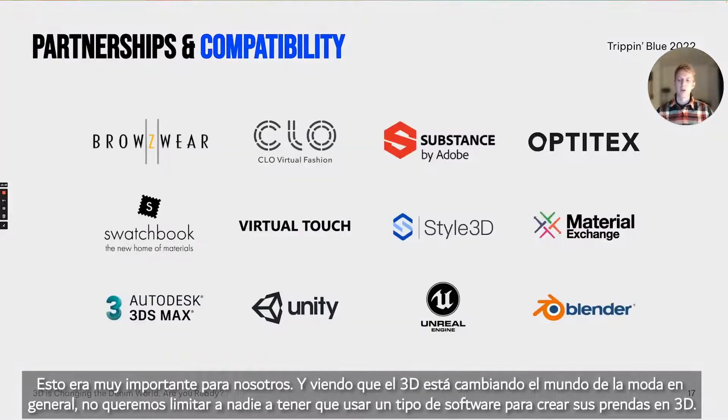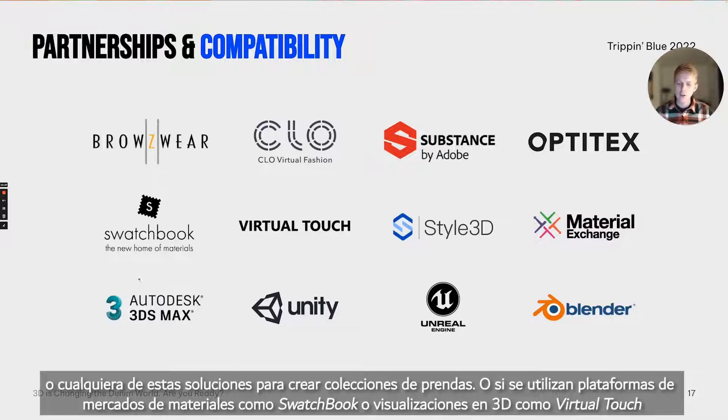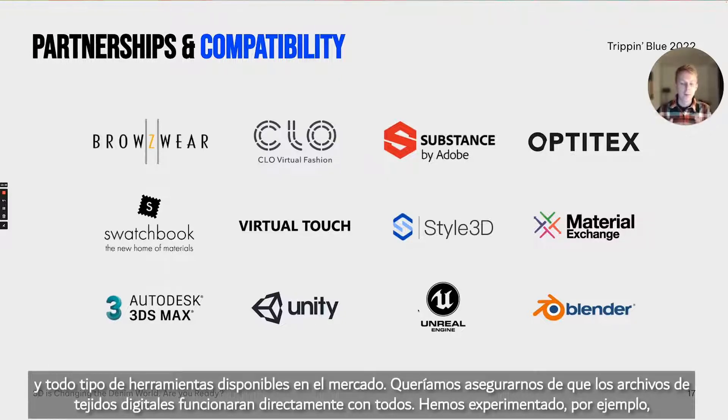There's absolutely no compromise on quality — Bandicoot set out from the beginning to create nothing below the quality already existing, and of course pushing quality further specifically for denim, where you have indigo and shades and all these colors that need to be accurate. It's very affordable and very scalable. And it works with all the 3D fashion technologies available on the market. Indicon is built with denim in mind, and we wanted to make sure Bandicoot fabrics work with any software solution, whether you're using Browzwear, CLO, Adobe, Optitex, Swatchbook, Virtual Touch, or any other tool.